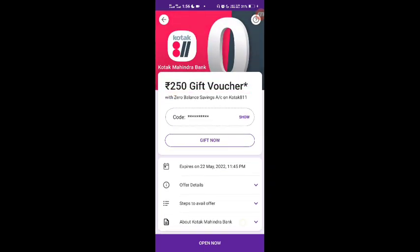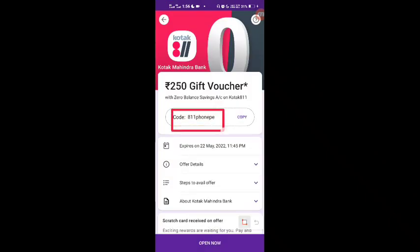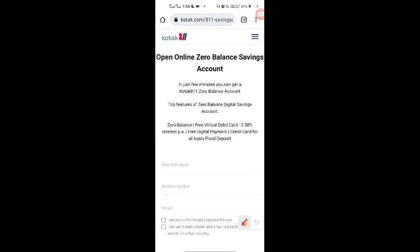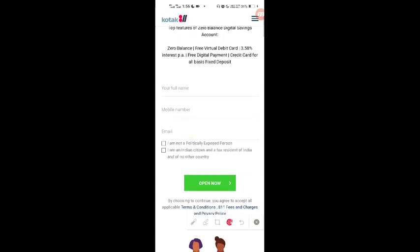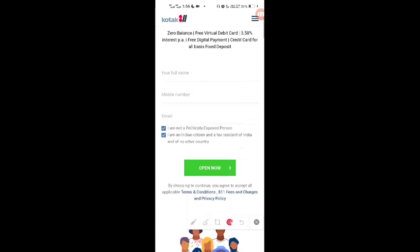Now let's understand the account opening steps. First, you will click on the coupon code, copy it, and then click on 'Open Now.' When you click here, you will be redirected to the Kotak website to open an online zero balance savings account — Kotak 811. You will enter your full name, mobile number, and email ID, then click 'Open Now.'